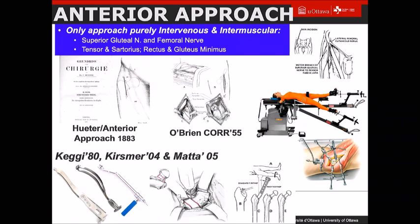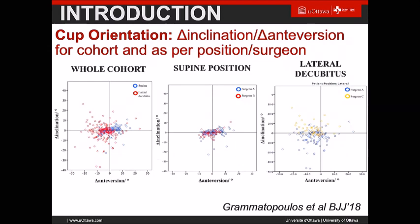Supine positioning provides a significant advantage because you get more reliable cup orientation. Charlie started his hip replacement in the supine position. This is a paper that George Grammatopoulos did looking at how accurate cup orientation is depending on whether the patient is in the lateral or supine position. You can definitely see that for the same surgeon, cup orientation is more reliable in the supine position. And that's very cheap — there's no need for robots, no navigation device, just an intraoperative X-ray confirming cup orientation.